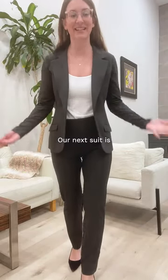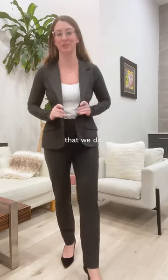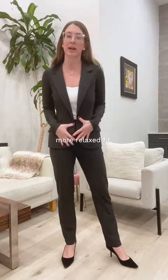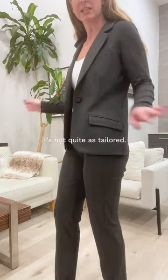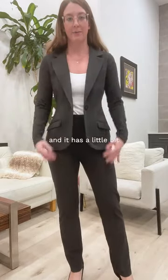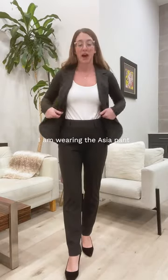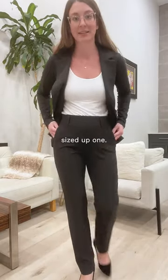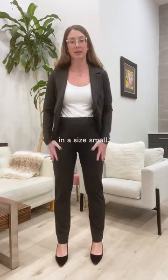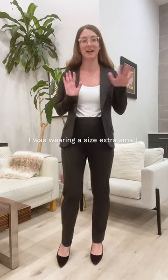Our next suit is the Sienna blazer — my personal favorite. It's our girlfriend blazer, which means it's a little more relaxed fit. As you can see compared to the Emily, it's not quite as tailored, doesn't hug the body as much, and has a more square shape versus the rounded shape of the Emily. I'm wearing the Asia pant sized up one — I'm usually an extra small in Mick and I'm wearing these in a small. When I wore the black ones I was wearing an extra small.